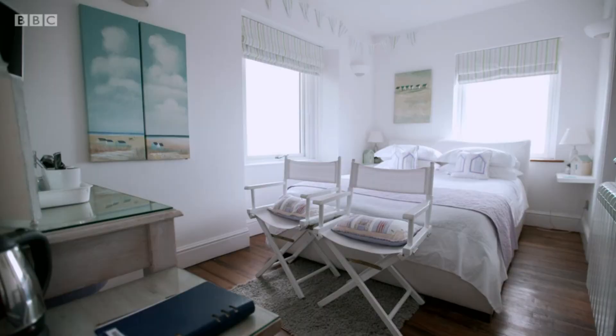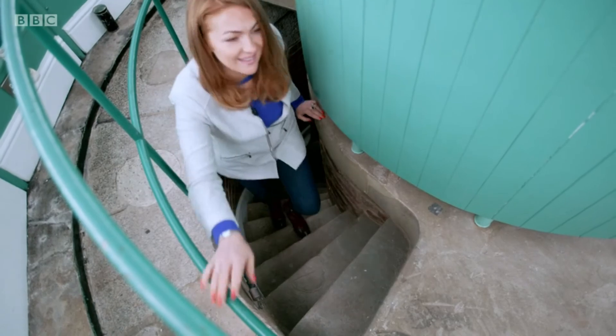Nowadays, the lighthouse is a luxury B&B, and it certainly gives a whole new meaning to a room with a view.